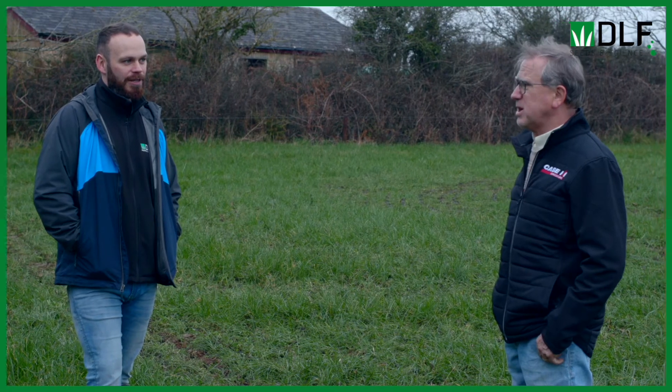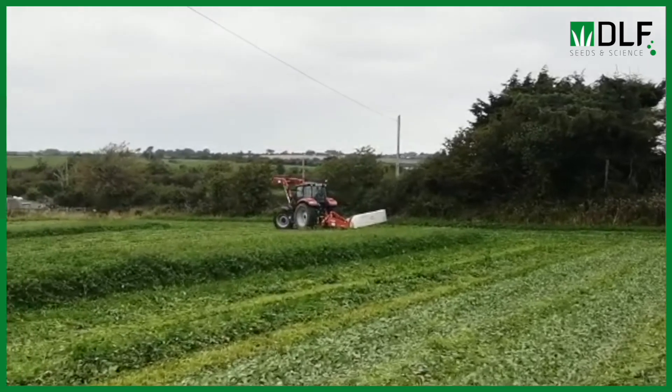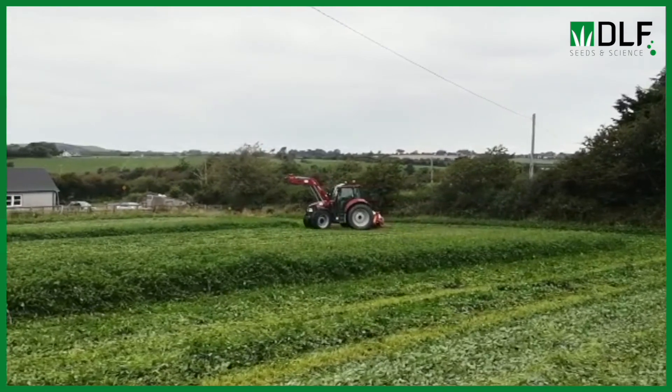We're seeing a big interest this year in the use of red clover because of its low cost of production, relative drought tolerance, and feed quality. Today we're with Billy Glasheen outside Waterford city. Last year Billy sowed a mixture of perennial ryegrass and red clover as a trial to see if he could reduce his feed bill and improve the efficiency of his beef finishing system. He took two cuts off it last year.